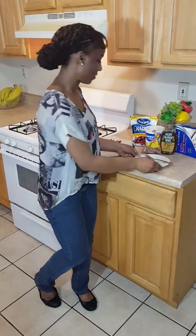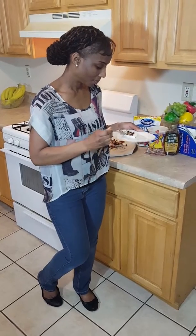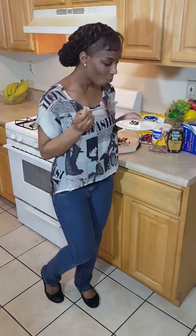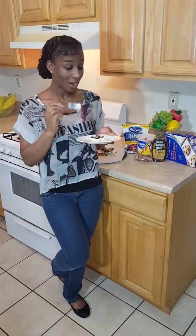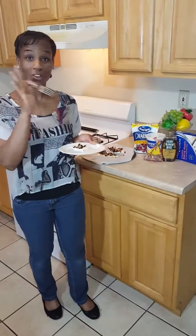So now I'm going to try it so that you can try it. Alright, here we go. I love it — this is so good! So if you want a nice frozen treat for yourself, here you go. Please try it, it's very delicious. Alright, bye!